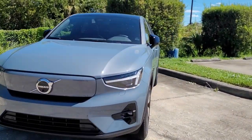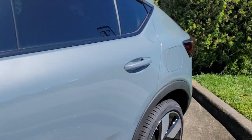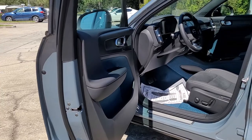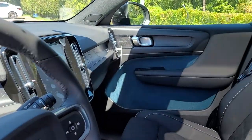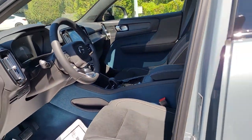Hello, I'm Jonathan at Volvo of Melbourne. I'm going to show you this C40. This is a brand new vehicle through Volvo. Full electric, excellent Alcantara interior here.